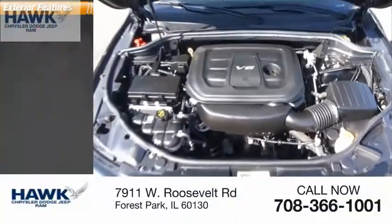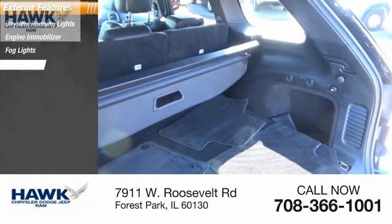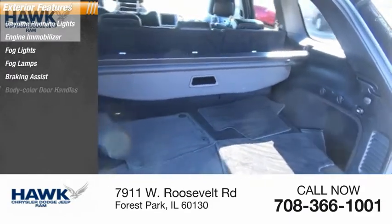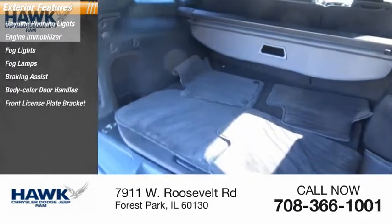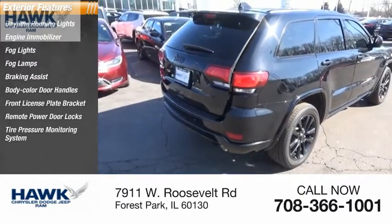Here are some of this vehicle's great options: daytime running lights, engine immobilizer, fog lights, braking assist, body color door handles, front license plate bracket, remote power door locks, and tire pressure monitoring system.